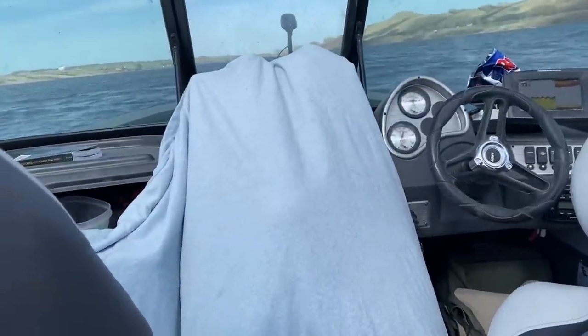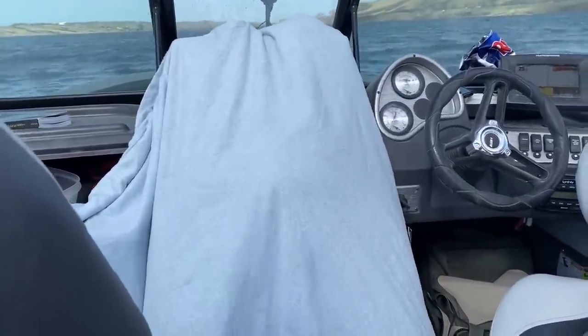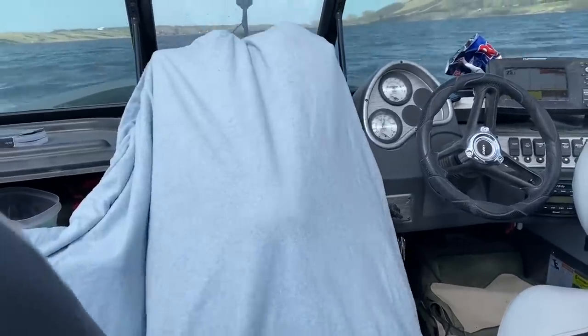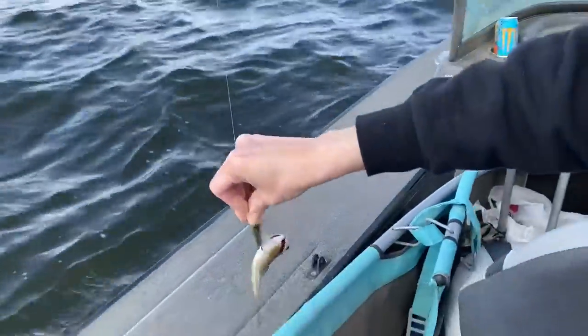Lincoln's made himself a fort — it's a very small fort, but it's doable. There's my first fish!